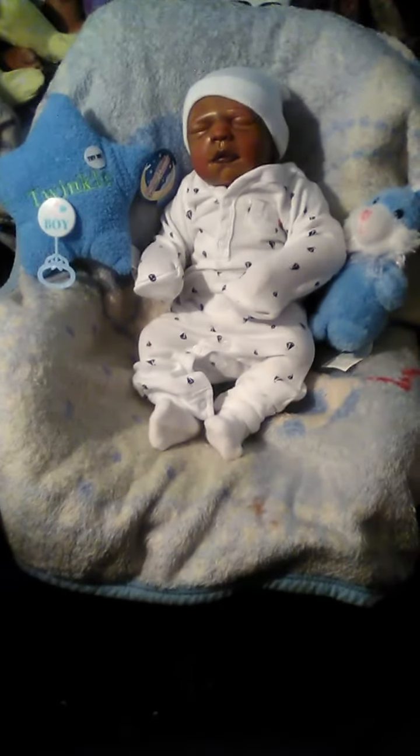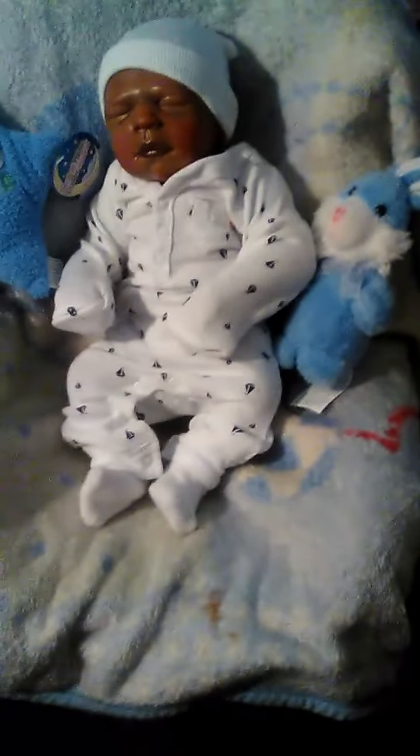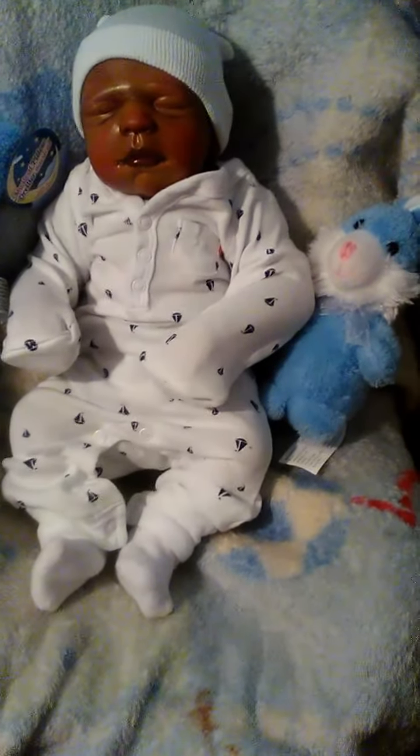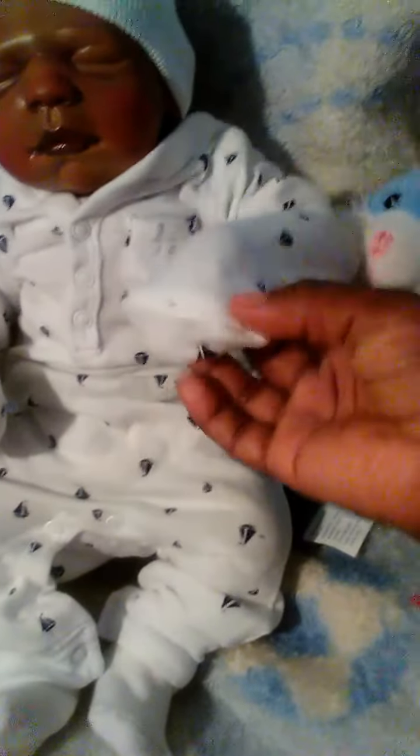Hey guys, I'm coming on to show you the little boys' outfits of the day. I have my little man right here — this is Joseph. He has on little white booty socks and his Carter's little squeaky set. The feet are — I don't know what you'd call it — and he has little mittens made inside and a little white soft hat on.